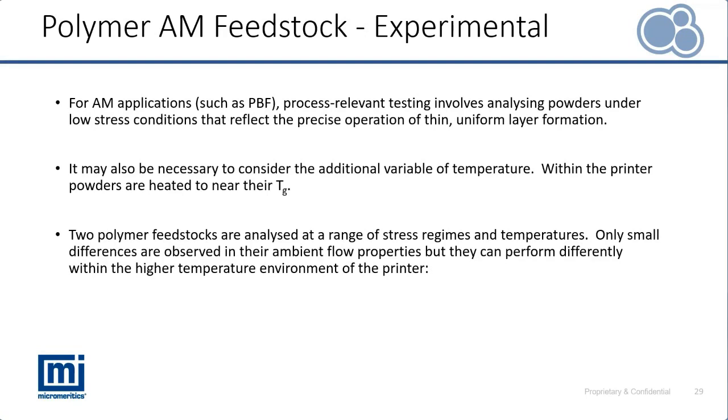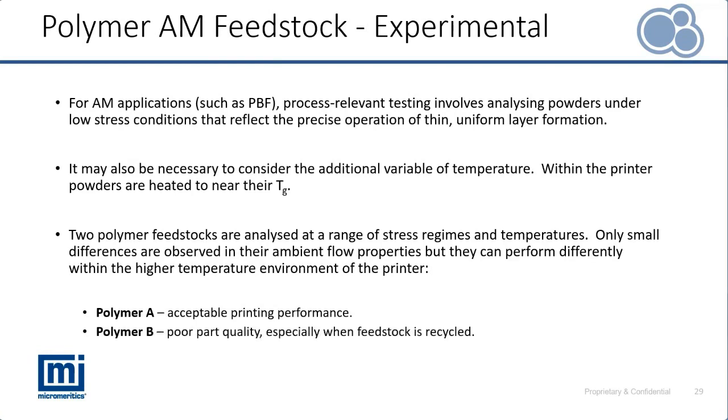Our case study focuses on two polymer feedstocks. Their performance under ambient conditions is very similar, but under the higher temperature conditions of the printer they differ quite significantly. Polymer A has acceptable printing performance, whereas Polymer B has displayed poor part quality, especially when that feedstock is recycled. We're going to use the FT4 as our characterization tool to explore why.